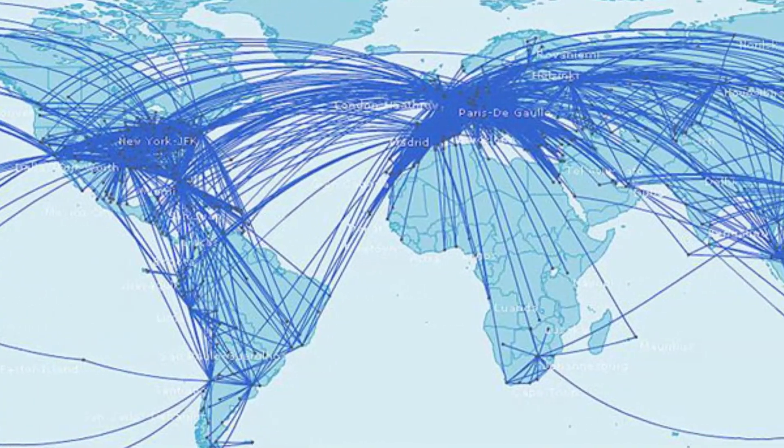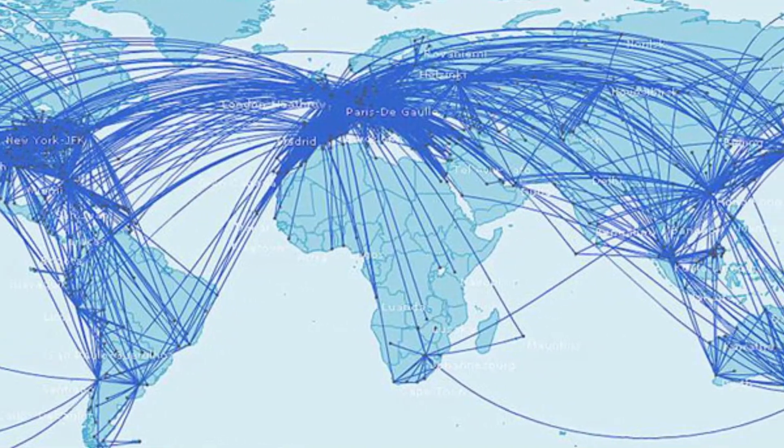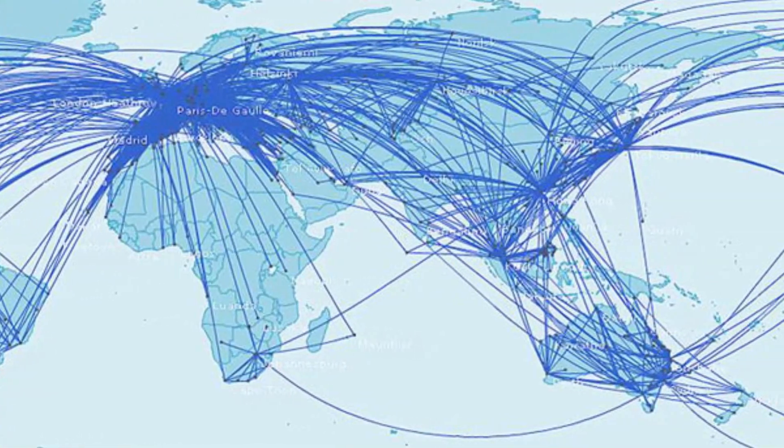This map, which includes only the arcs made in air travel routes, demonstrates the beautiful world connectedness that flight has enabled.